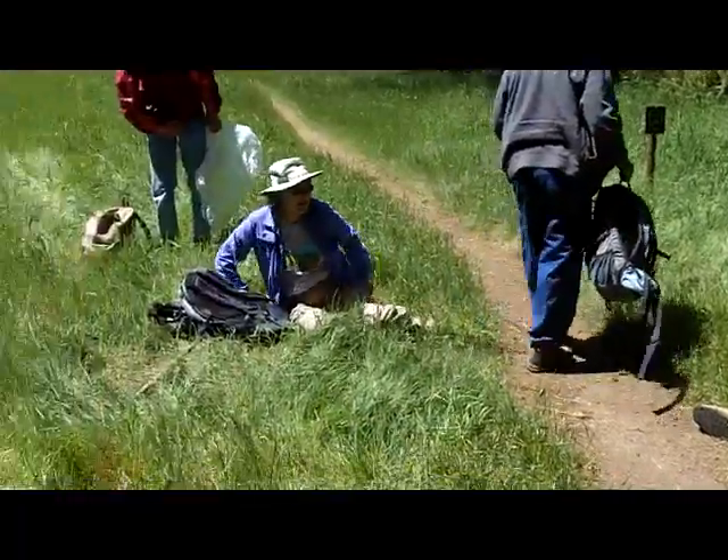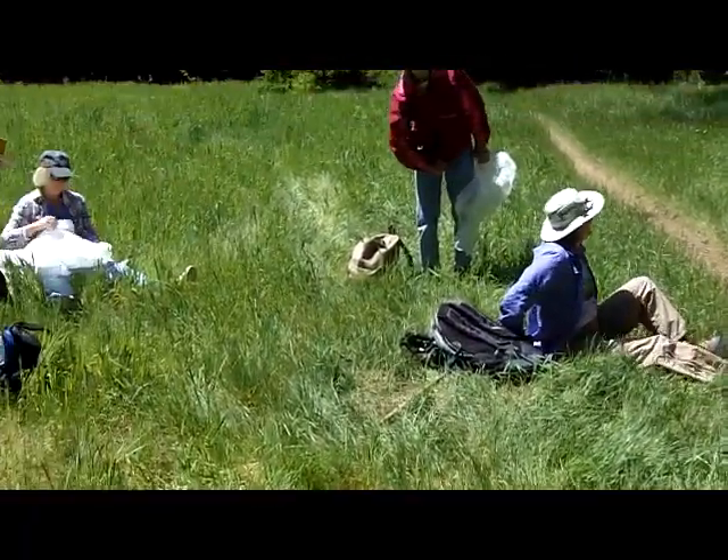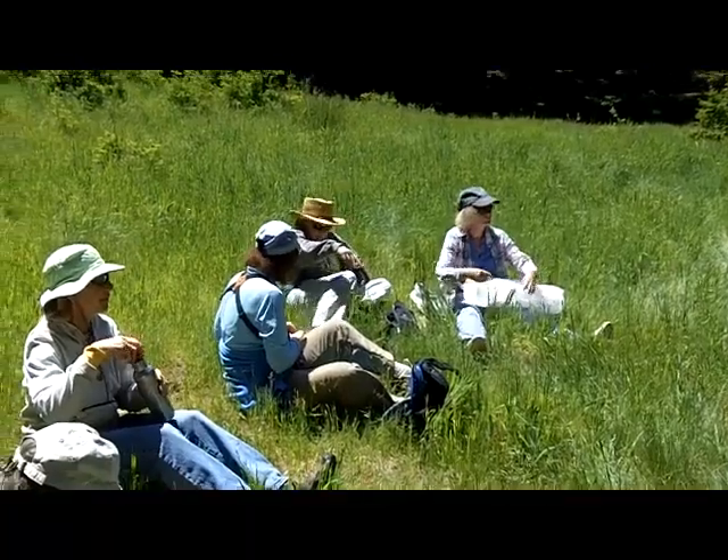This is the trail down to Coast Camp — I think that's the Coast Camp trail here.